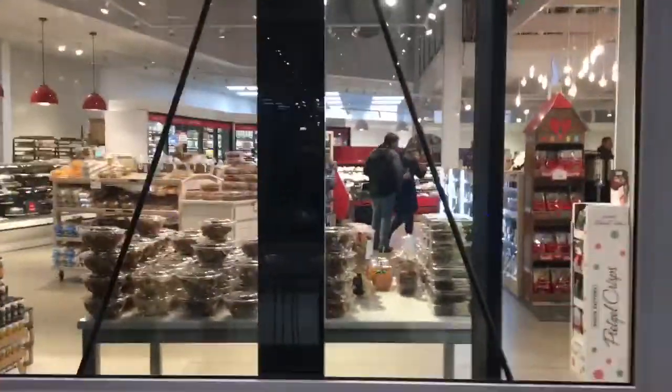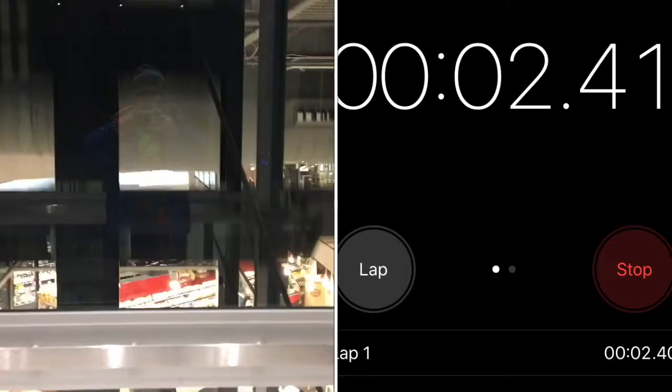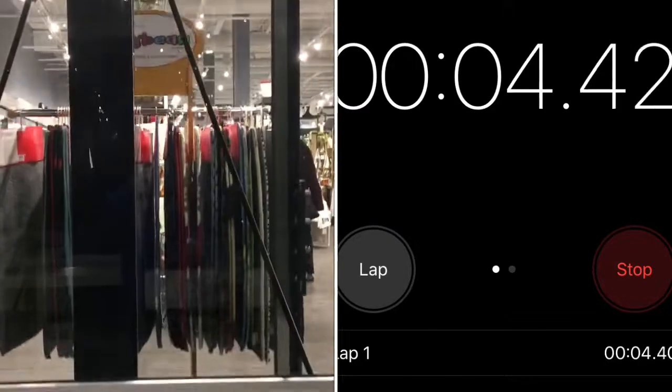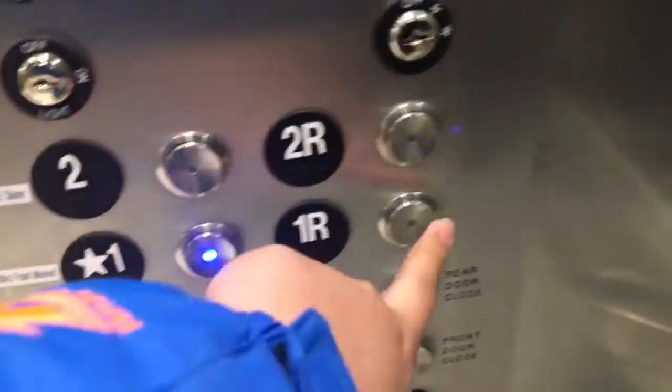Watch how fast the cab goes — these are Synergy. Watch this, here we go. There goes the counterweight. These ones replaced the 338; these are the new zoning elevators and these two doors open up. Wow, these things are fast.